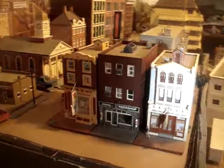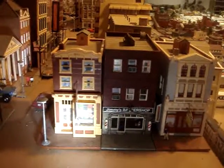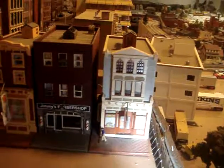Here's another scene from my model railroad layout. We start with three stores: the first one is an antique store, then next to it a barber shop, and next to that a florist.